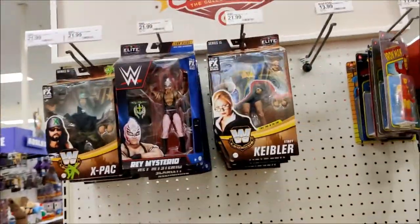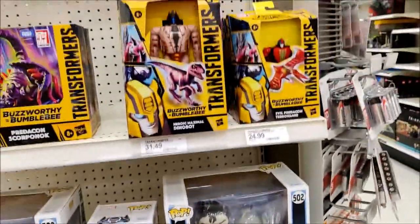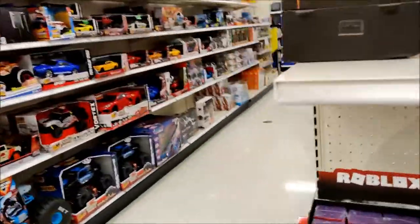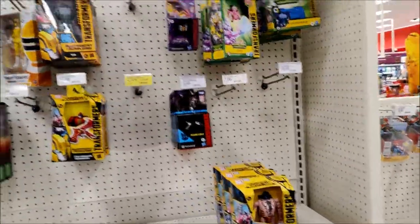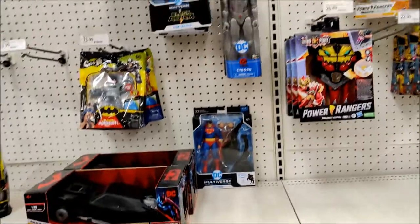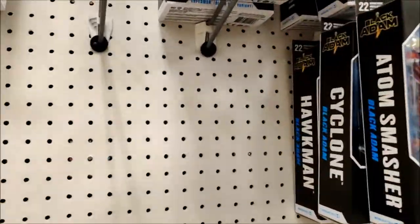Let's see what's on the other side. Okay, so over here we got X-Pac, Stacy Keebler, Rey Mysterio's Reckoning. Got the Superwoman with the Starro, Thunderfrog. Big ol' Halo piece - that's kind of cool. Transformers, Buzzworthy Bumblebee stuff, Starscream, Superman Horse, Black Adam, Atom Smasher, Cyclone and Hawkman.